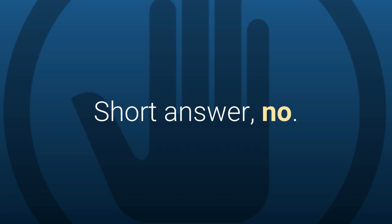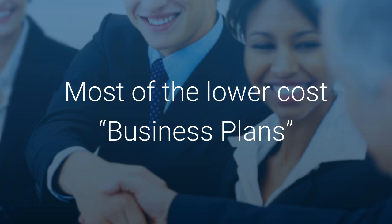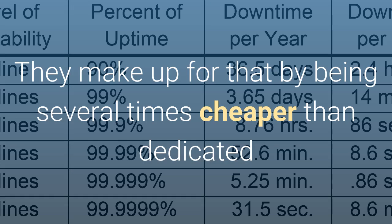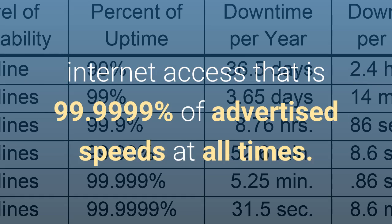The short answer is no. Most of the low cost business plans offered by ISPs do not come with guaranteed uptime or speed guarantees. They make up for that by being several times cheaper than dedicated internet access, which delivers 99.9999% of advertised speeds at all times.